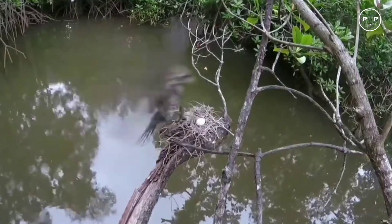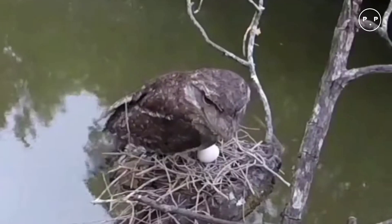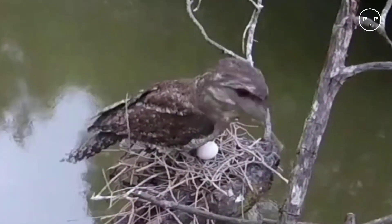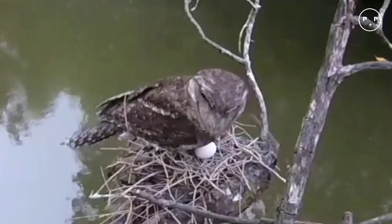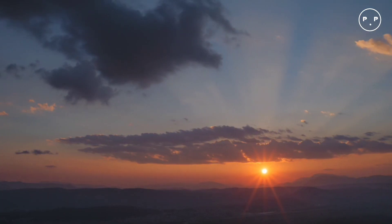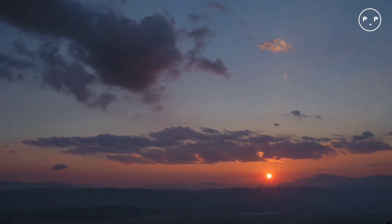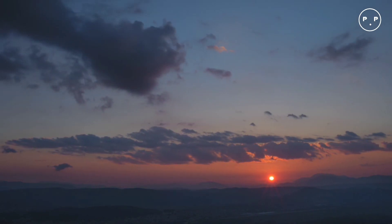While often confused for an owl or mistaken for a frog by name, the tawny frogmouth is actually part of the nightjar family. These medium-sized nocturnal or crepuscular birds are noted for their long wings, short legs, and stout bills. The tawny frogmouth is active at night; by day it perches in trees, perfectly camouflaged.